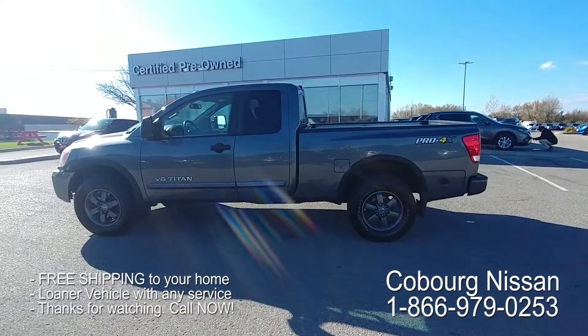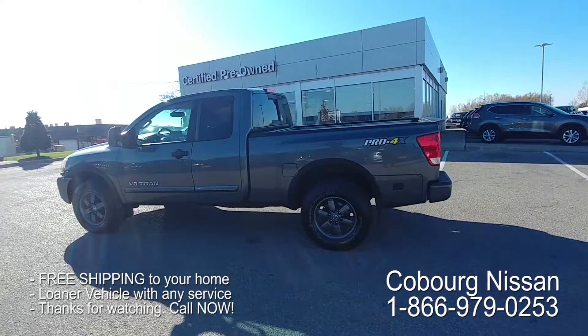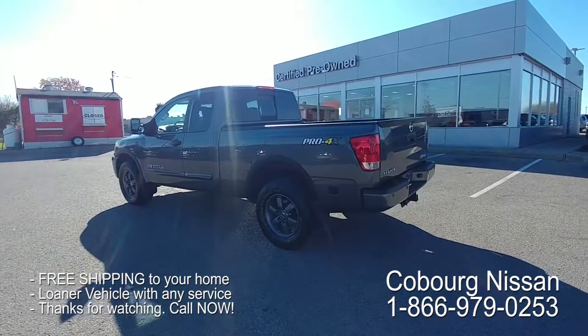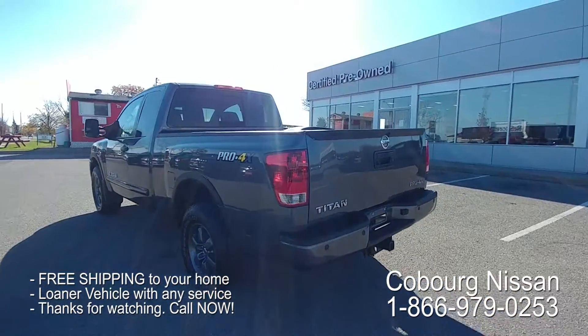It's got a 5.6 liter V8 engine. You're gonna be able to tow 9,300 pounds with this bad boy, so it is gonna take care of all the toys for you winter and summer. You can tow your trailer, your jet skis, your boats. Let's have a look at this box.